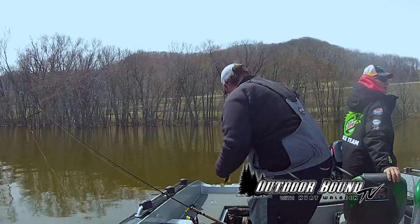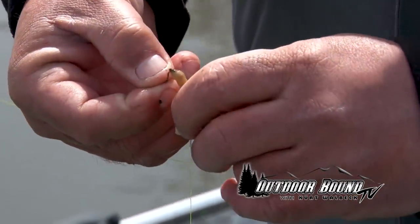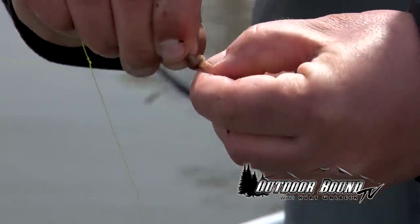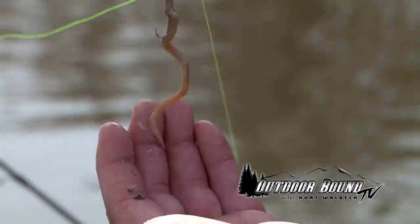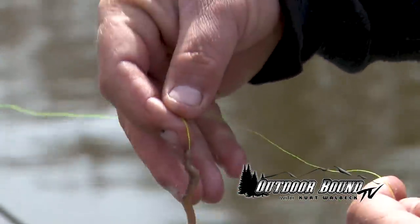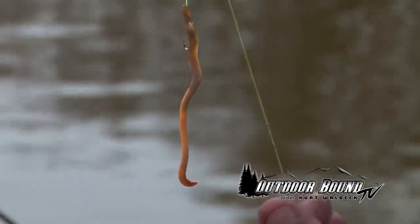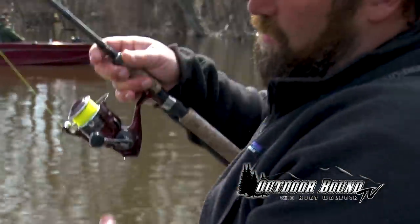We'll put that one in the live well. I like to use the tail of the night crawler, and I like to thread it on the hook so it looks natural when I put it in the water. That's what our rig looks like when it's under the water — the night crawler will be floating out a little bit, up off the bottom about six inches. Seems to be the ticket to get these perch to fire.